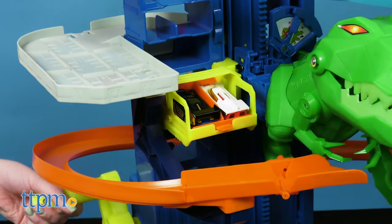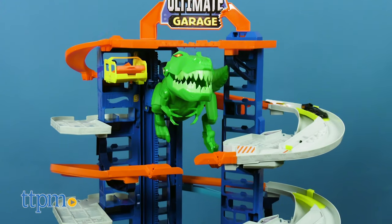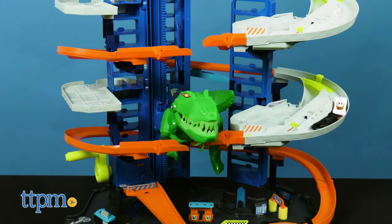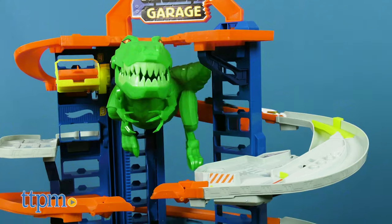As with all the Hot Wheels garages, this is more than just a place to park and store cars. It's a playset and trackset in itself, and this one comes with lots of action thanks to the T-Rex. Even though it is big, the vertical design ensures that it doesn't take up too much floor space, which parents will like.